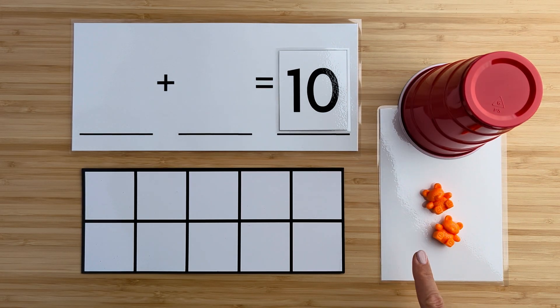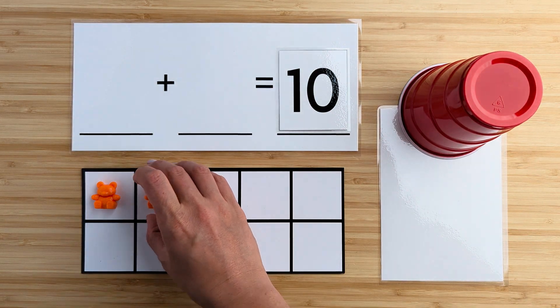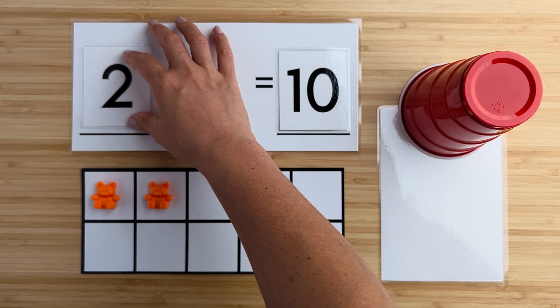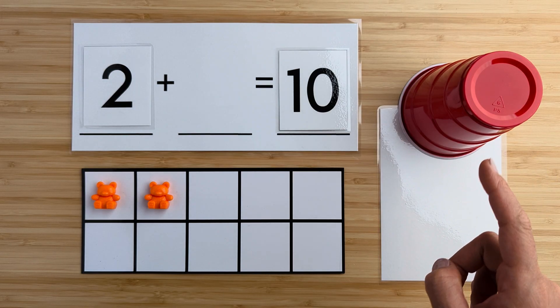Let's count how many bears there are here. One, two. There are two bears so far. Can you guess how many bears are hiding under the cup?